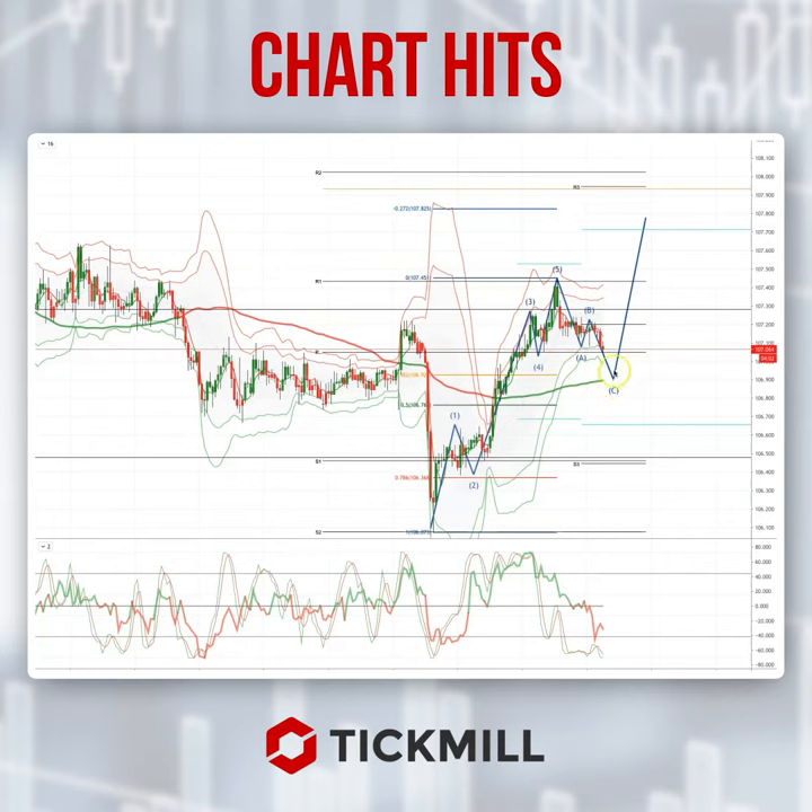Watching for bullish reversal patterns here to set long positions, initially targeting a move back through 107.45, the price cycle highs, en route to an ideal upside objective of the range resistance at 107.70 and the 1.272 extension of this impulsive move at the 107.80 area.